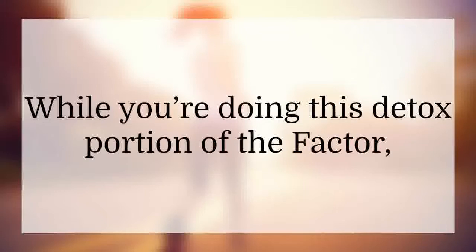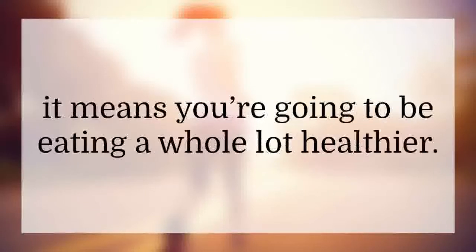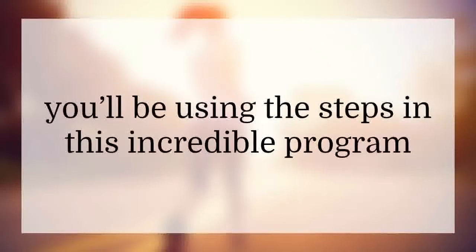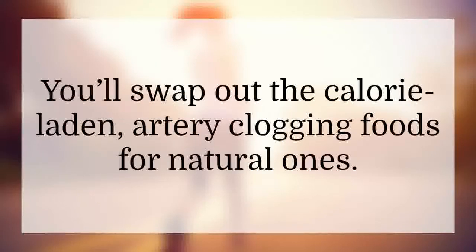While you're doing this detox portion of the program, that doesn't mean you can't eat anything. It means you're going to be eating a whole lot healthier. Instead of the normal junk you're used to feeding your body, you'll be using the steps in this program to eat healthy organic foods. You'll swap out the calorie-laden, artery-clogging foods for natural ones.